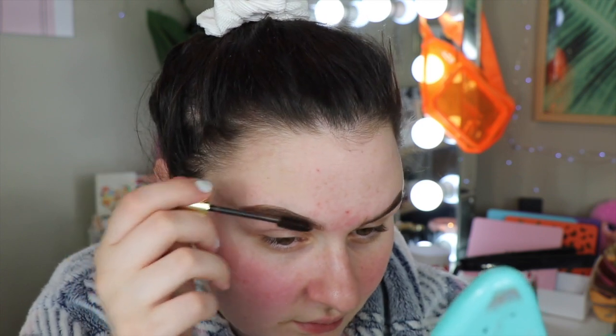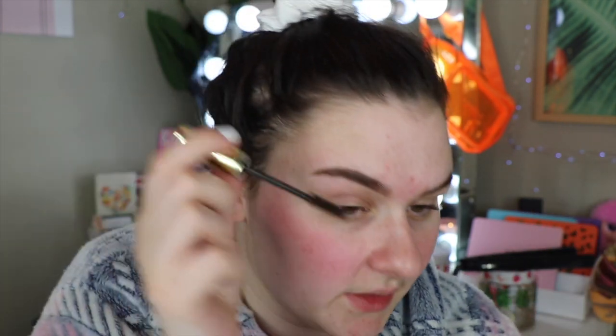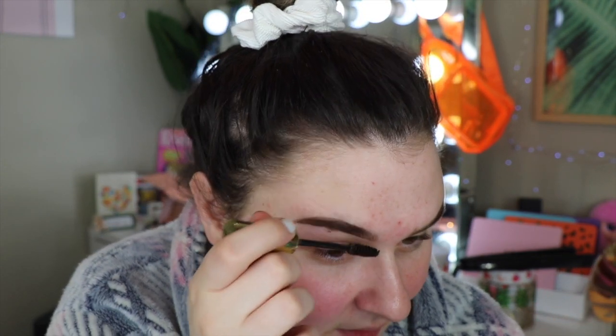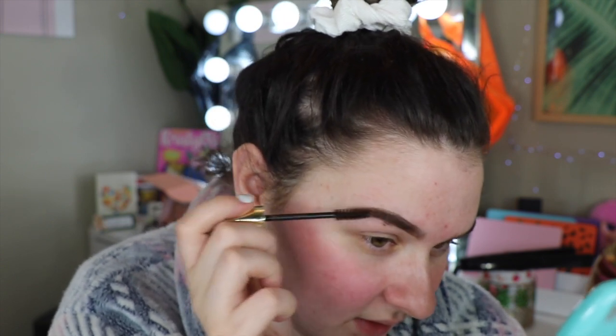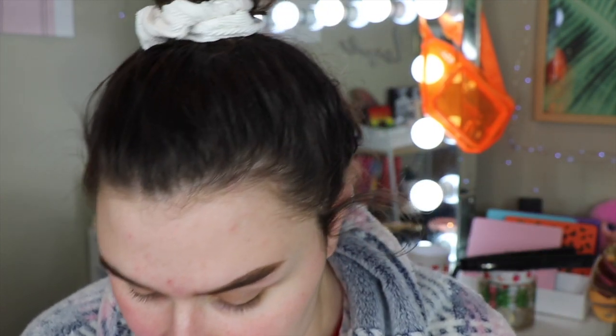We're going to try it. I'm excited. I'll put this on the ends and corners before I carve my brows out, so I can clean it up if I make any mistakes. I really like this — I feel like it's a really quick and easy way to fill your brows in. I'm really impressed with both of these products. I can definitely see them making their way into my brow routine. That's the brow gel — I quite like it. Let's carve my brows out.